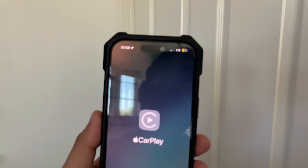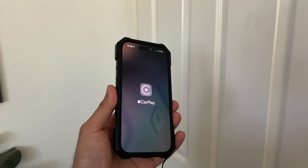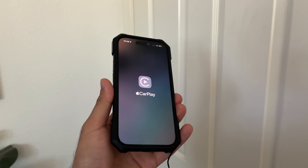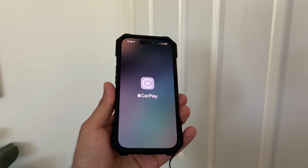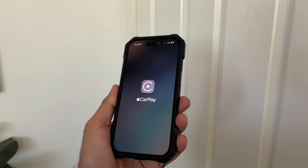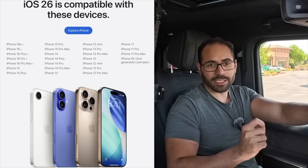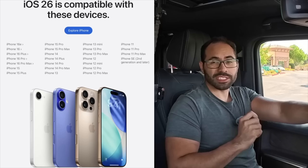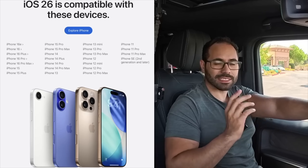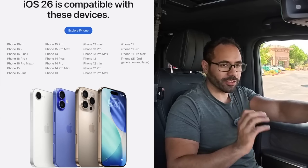Another noticeable subtle change is the new splash screen update that Apple introduced whenever your phone connects to Apple CarPlay. The icons were a little bit different from Beta 1 and Beta 2 — it looks like they fine-tuned it again. When it comes to compatible devices, you are required to have an iPhone that supports iOS 26, as Apple dropped support for the iPhone XS and XS Max. iPhone 11 or newer is perfectly compatible.